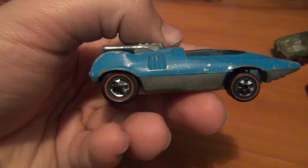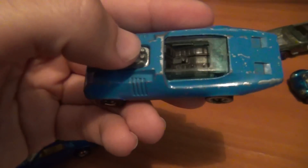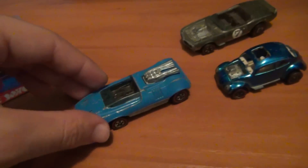Some of them do command quite a premium, and especially carded ones as well. Would love to have a carded one one day. Very happy with all of them, as I am with every single find I've gotten this week.